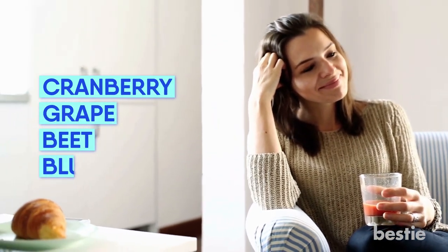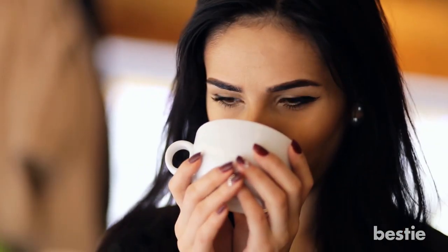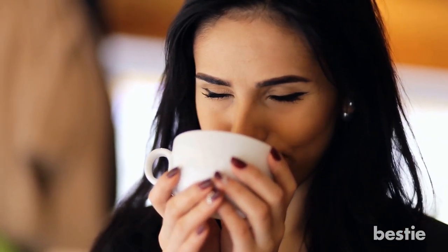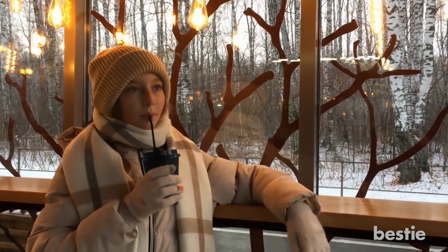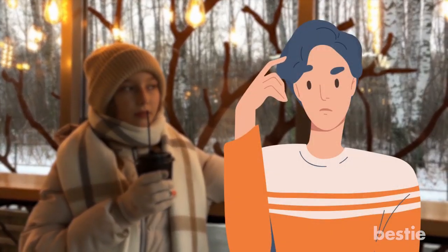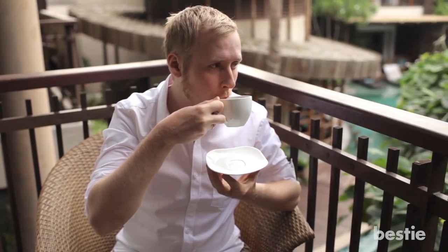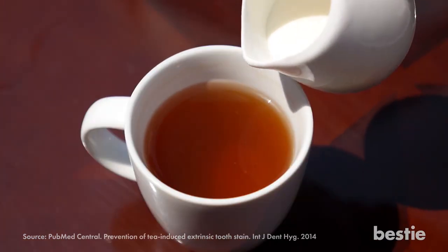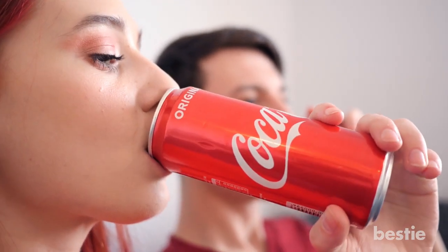Pigmented juices like cranberry, grape, beet, and blueberry juice also cause discoloration. We know you love your hot cup of coffee, but it can make your teeth yellow. An easy way to prevent this is drinking your coffee with a straw, which helps your teeth avoid contact with the coffee. Tea also stains your teeth — adding some milk can help reduce the staining. Coke and energy drinks are also very tempting but contribute to staining your teeth.